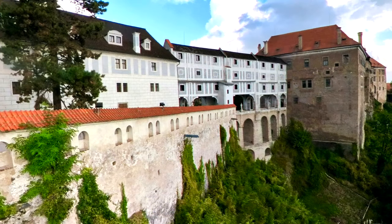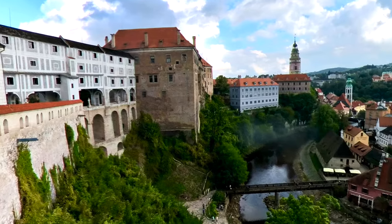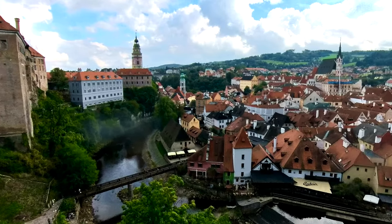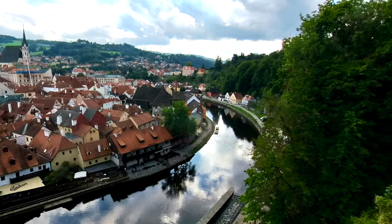We continue up and come across a very beautiful viewpoint. We can look back at the arches where we just were, and then you get a spectacular view of the city and the Vltava River itself.